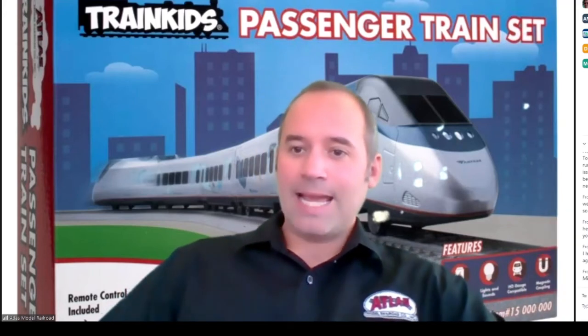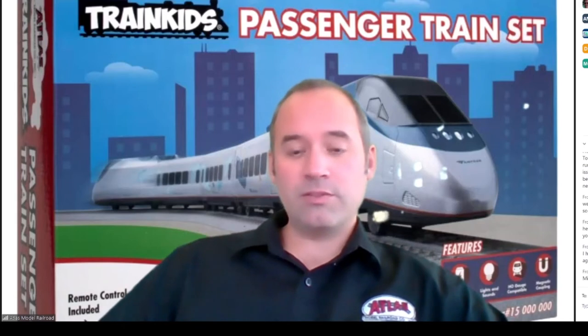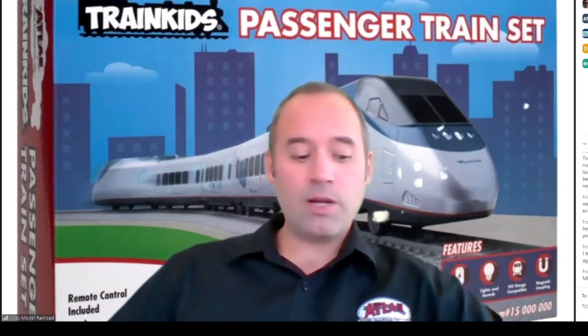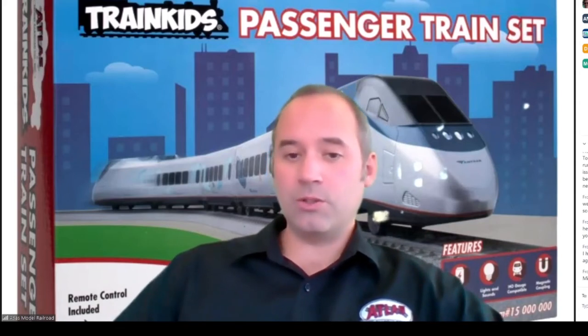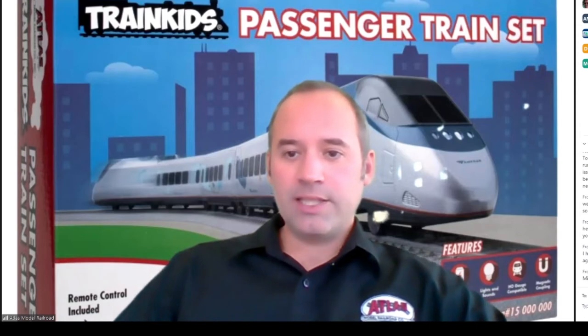The set comes with the Amtrak Acela powered locomotive, a first class battery car, cafe car, business class car, and unpowered locomotive. There are 12 pieces of curved sectional track and four pieces of straight track, and it can be assembled into a 38 by 56 inch layout that fits perfectly underneath your Christmas tree.